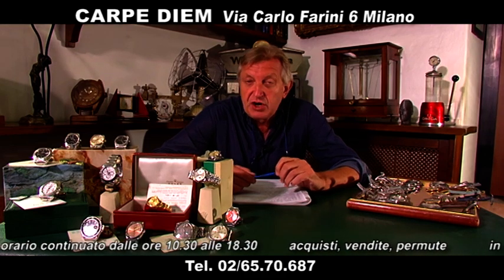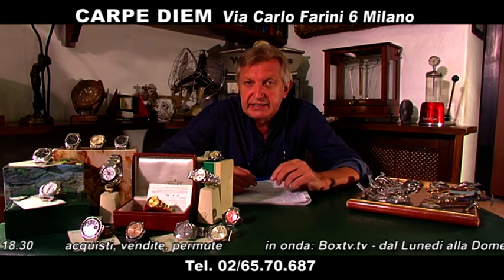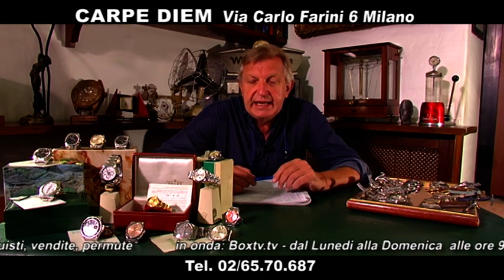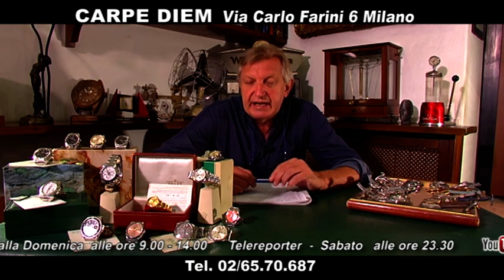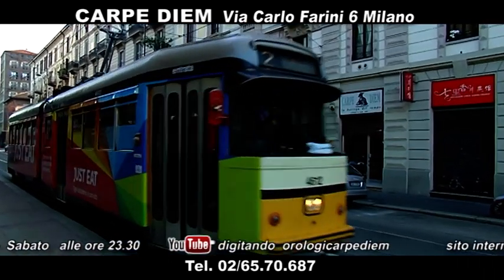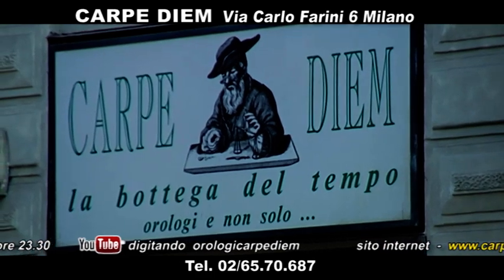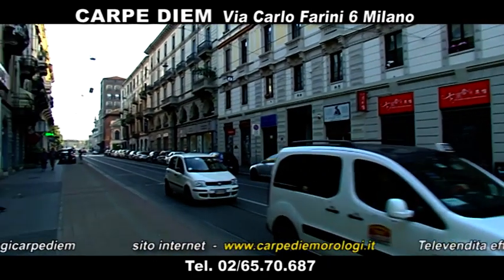Tutti i giorni dalle 9 alle 14, siamo disponibili a fare conto vendita anche per voi e i nostri orologi sono tutti garantiti come provenienza e molti hanno la loro garanzia originale. Siamo aperti dal lunedì al venerdì dalle ore 10:30 alle 18:30, orario continuato, per adesso fino a fine settembre. Il sabato siamo chiusi, ma da ottobre siamo aperti anche il sabato mattina.